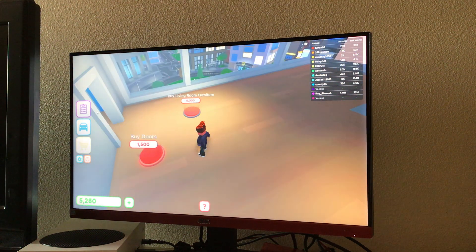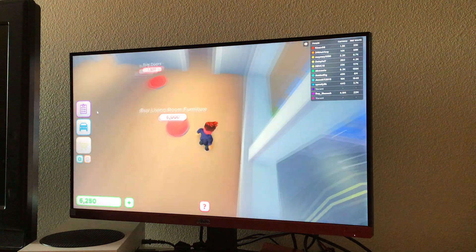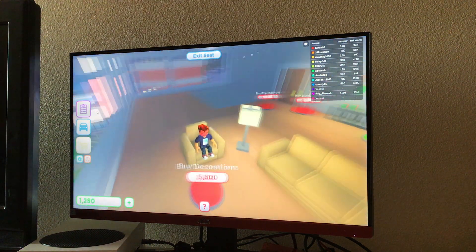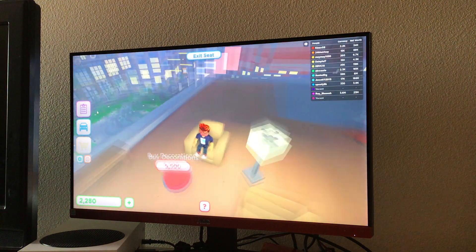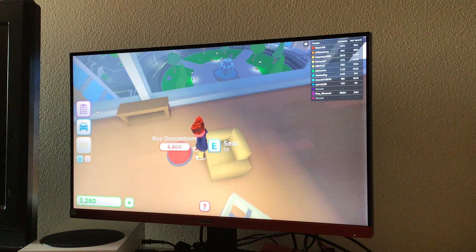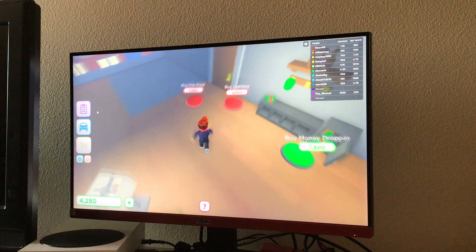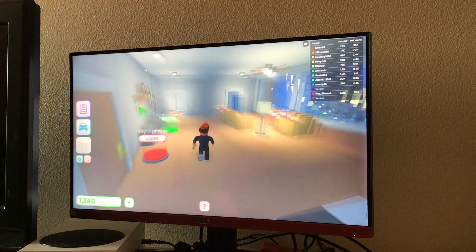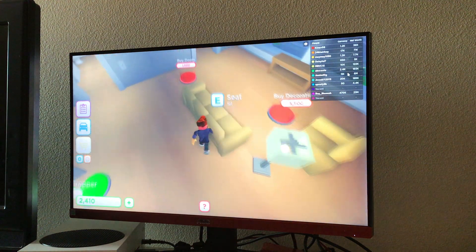I think we're getting pretty close. We're halfway done with this place. What color am I? I'm like a light green.